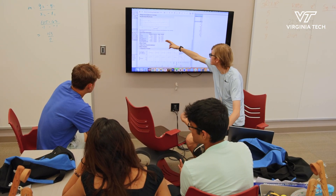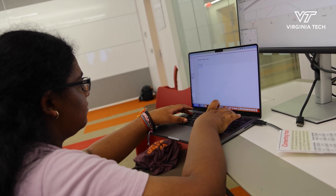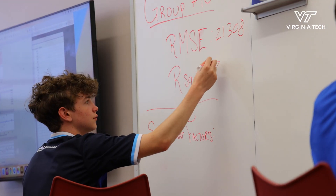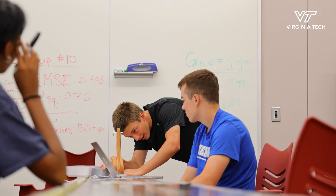In high schools they get math, they get stats maybe, they get computer science maybe, but data science is this combination of those things and other things.